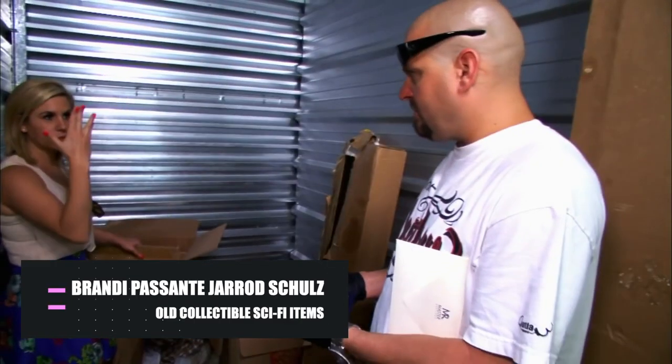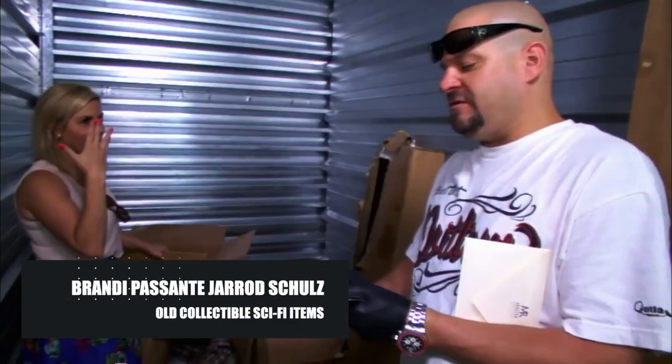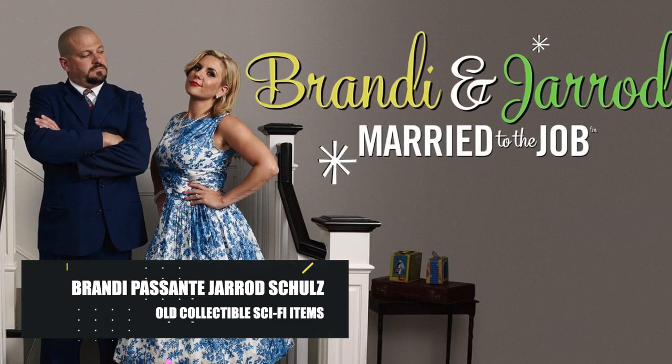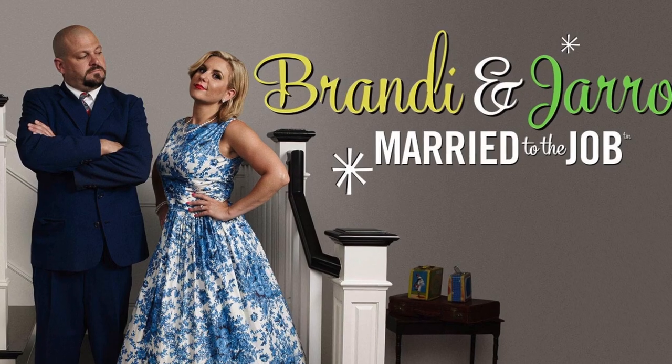Comics, old collectible sci-fi items, and basically anything related to geek things can either be worth a fortune or worth nothing. In the case of formerly married duo Brandy Passant and Jared Schultz, luck was on their side when they found some old replicas of communicators and phasers from the iconic movie franchise Star Trek.